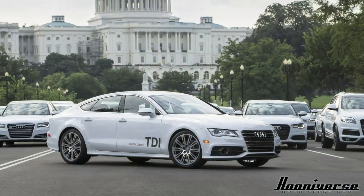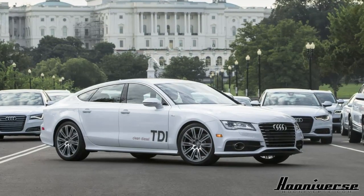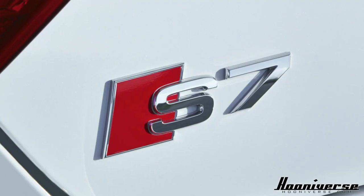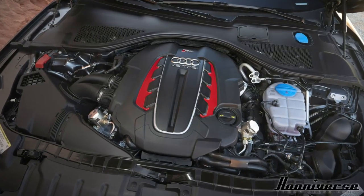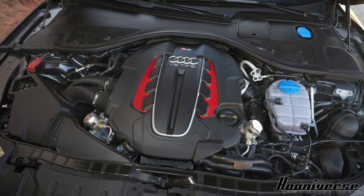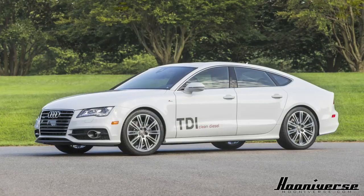Fast forward to 2014 and the A7 is now available with a wide range of engines. The standard motor is solid, the twin-turbo unit in the S7 is entertaining, and the certifiably insane RS7 is one of the most exciting vehicular choices on the market. For my money though, I think I'd choose this diesel.